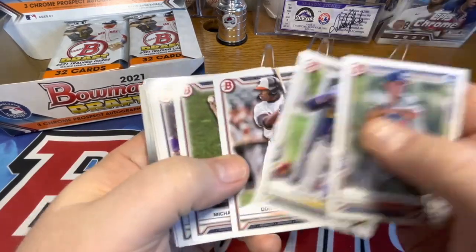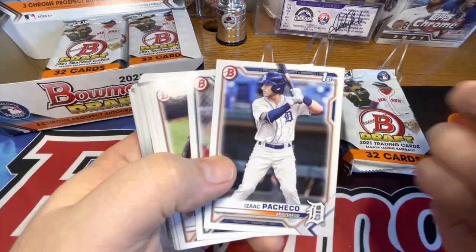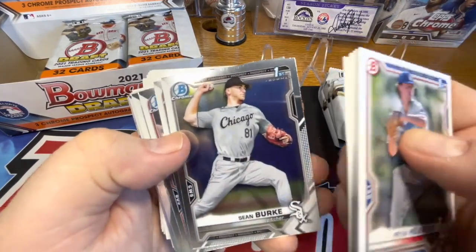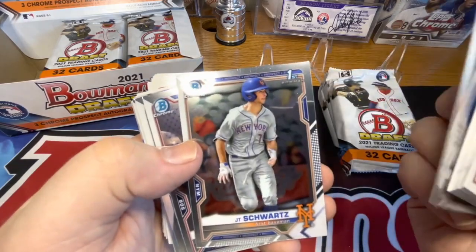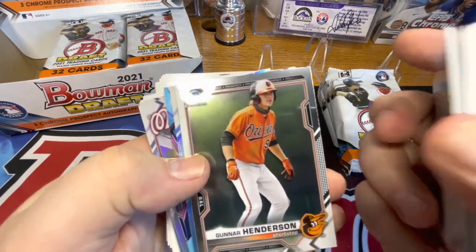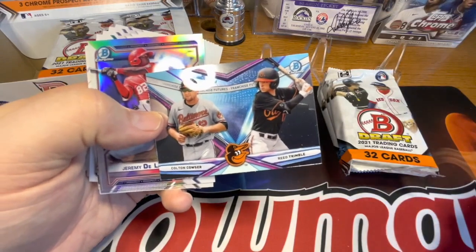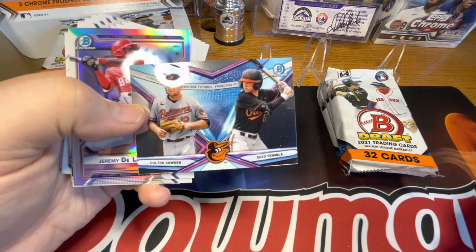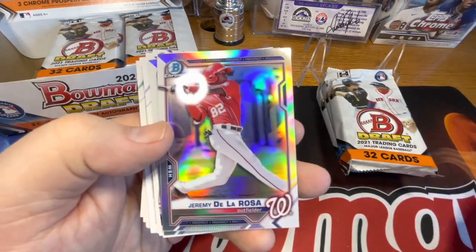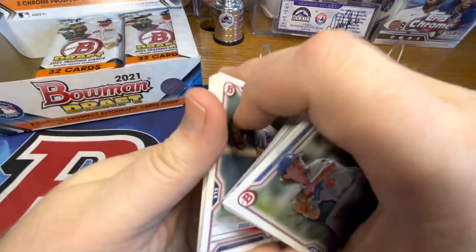So a lot of first Bowmans in here - we have the first Bowman of Donta Williams, Michael McReavy, Isaac Pacheco, Ryan Webb, Sean Burke, Chrome first JT Schwartz - may Schwartz be with you - Jake Fox, Gunnar Henderson, Joe Mack, and this is Franchise Futures with Colton Couser and Reed Trimble. There's a Jeremy Dolorosa Refractor and a Matt Mikulski.